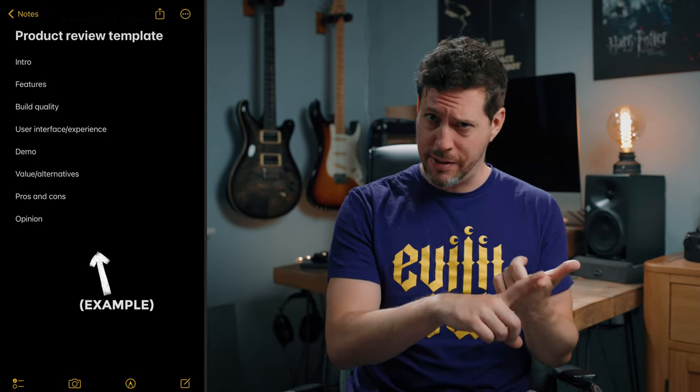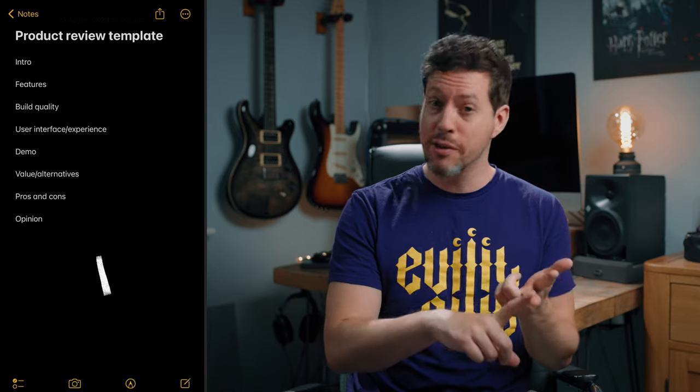Tip three, and this kind of ties in with my last point, but I like to create templates for different styles of video. For example, I have one for physical product reviews, one for software reviews, and one for tutorials like this. I'm not saying to make them formulaic or anything, but it just gives you that skeleton to start making a formula that you know works really well. Doing it this way allows you to tweak the structure of your videos over time, and as you continue, the flow of them will improve — I guarantee it.